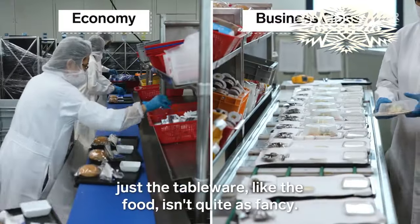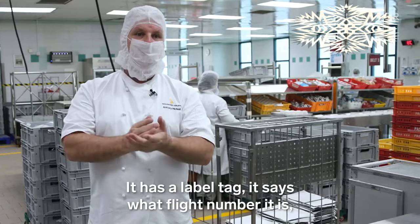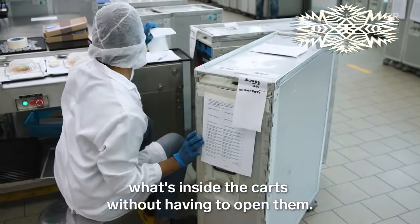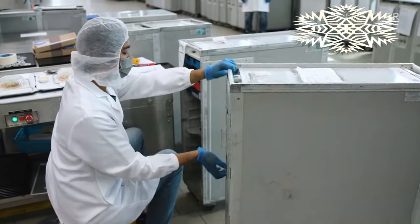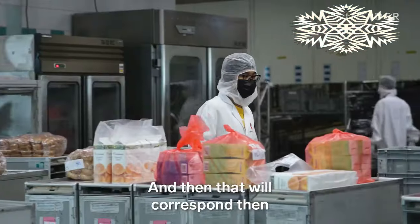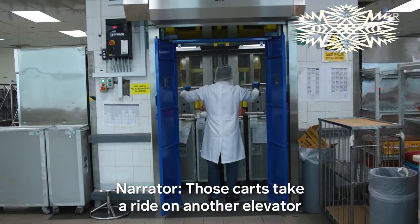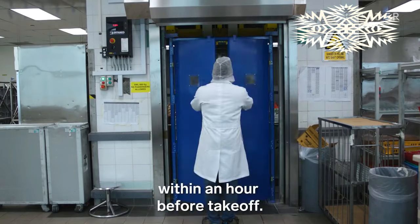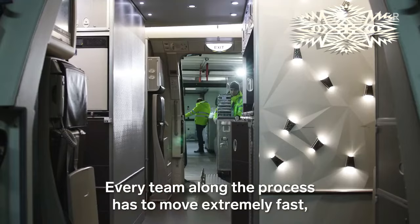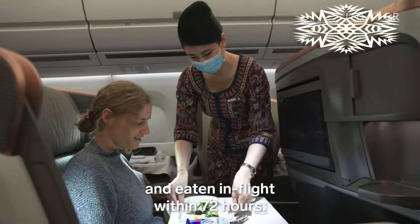It's the same process for economy class, just the tableware — like the food — isn't quite as fancy. Each cart is packed with all the meals inside and has a label tag saying what flight number, what destination, and what meal service it should be. This helps cabin crew know what's inside the carts without having to open them. Those carts take a ride on another elevator and will be loaded onto flights usually within an hour before takeoff. Every team along the process has to move extremely fast, because all the food has to be cooked, assembled, and eaten in flight within 72 hours.